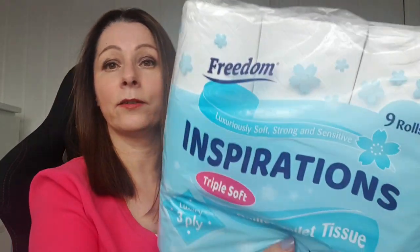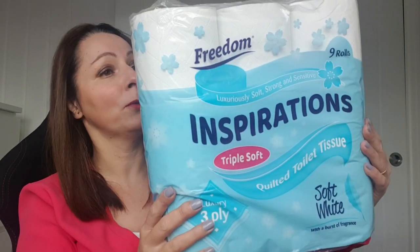I got some loo rolls because my son and his girlfriend have moved back home and I think he eats toilet paper — I've never known anything like it. So I've got some more loo rolls. I'll put the price on the screen because we get through loads of the stuff.